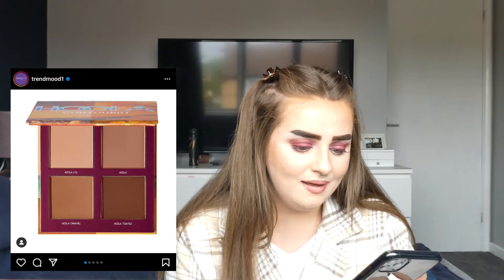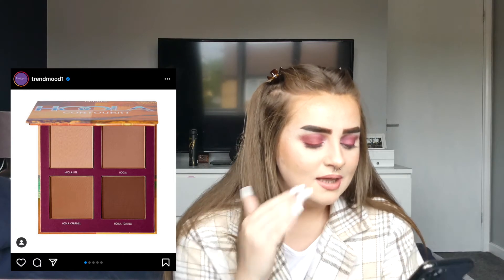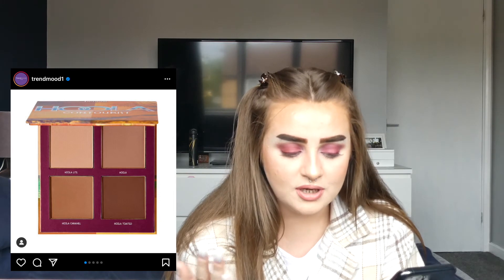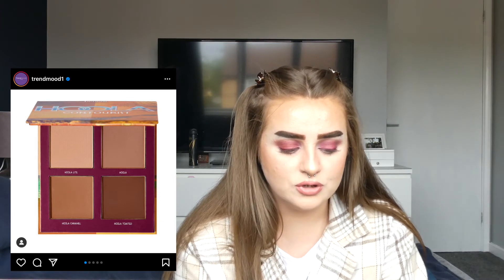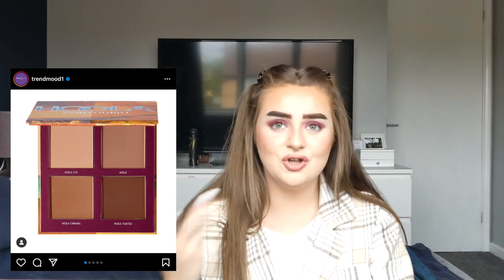Benefit's Hula is coming out with the Hula Contourist palette — and we've had enough of Hula bronzer by now, haven't we? They've got Hula Light, Original Hula, Hula Caramel, and Hula Toasted. If you can use Light and Original Hula, you're not going to want Caramel or Toasted, and vice versa — so why would you buy this palette? Benefit, are you okay? I just don't understand.